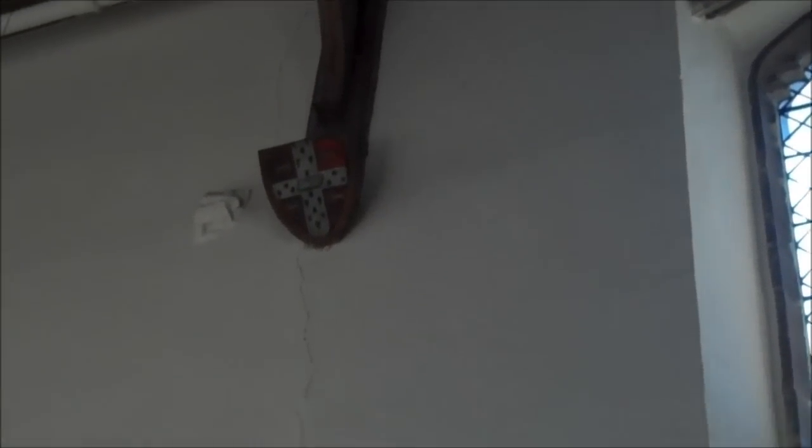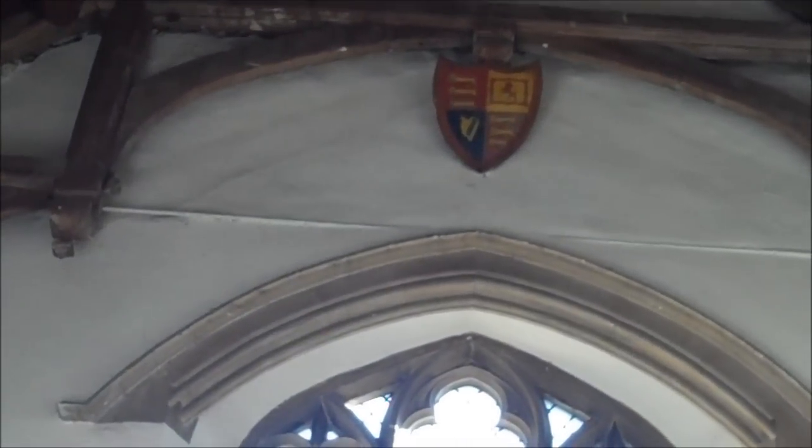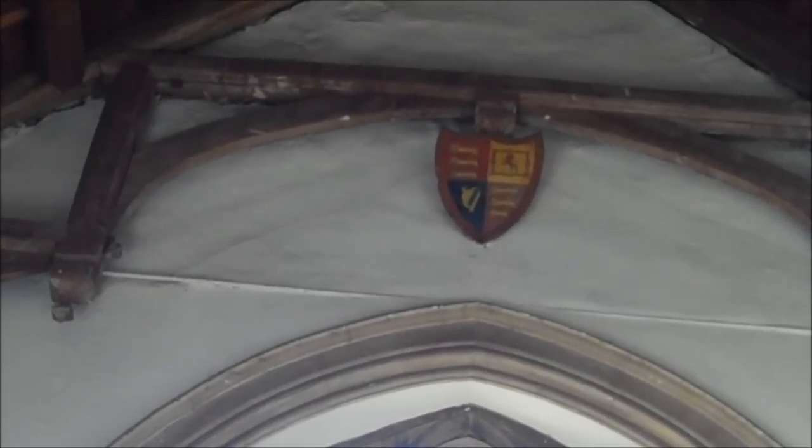That one there is University of Cambridge. These two are the Cambridge colleges — one's Corpus Christi and the other is Christ's, and I'm not quite sure which is which. The one at the top on the east end there is the Royal Arms — those arms have been used since Victoria; before that they were different.